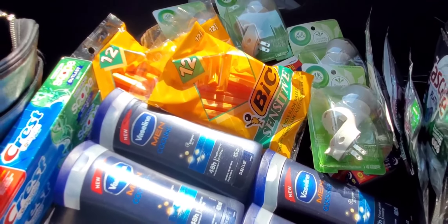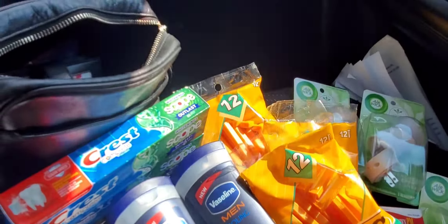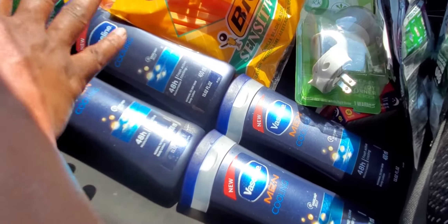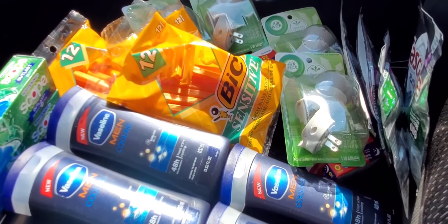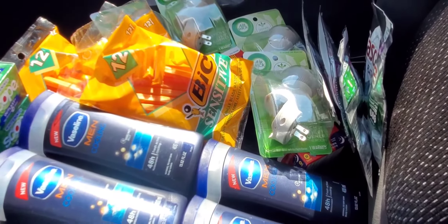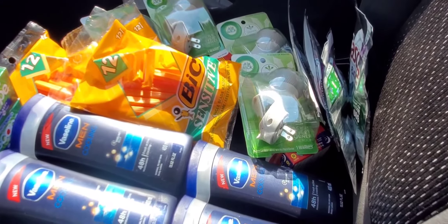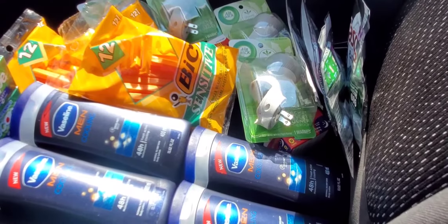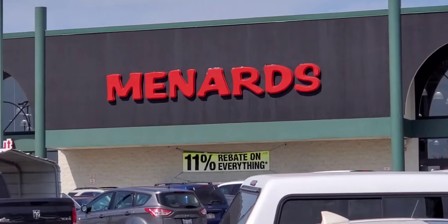You get one to two percent back on everything, and I did all of this in one transaction — even the P&G stuff. I will do this deal again before today is over. Stay tuned — I'm going to try and run and do some more deals at Walgreens. Thanks for tuning in, hit like and subscribe. This is Menards!